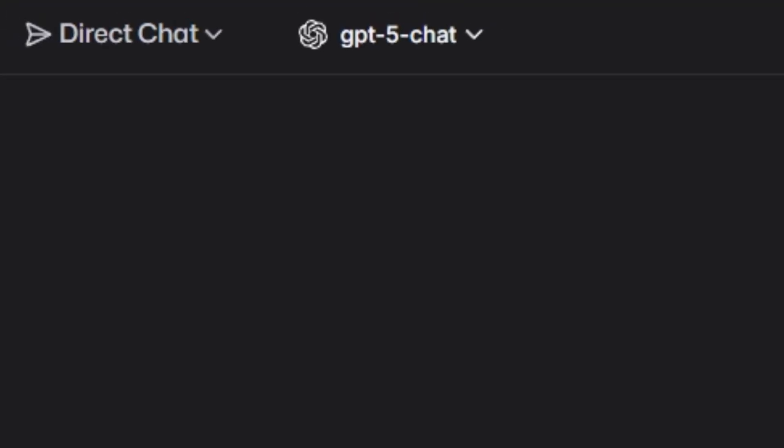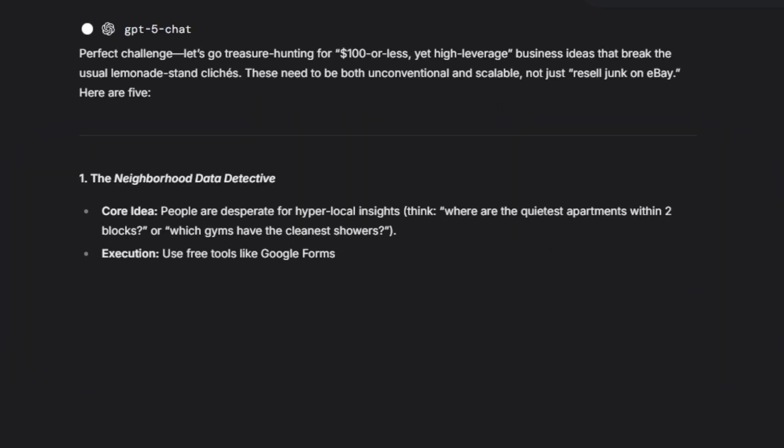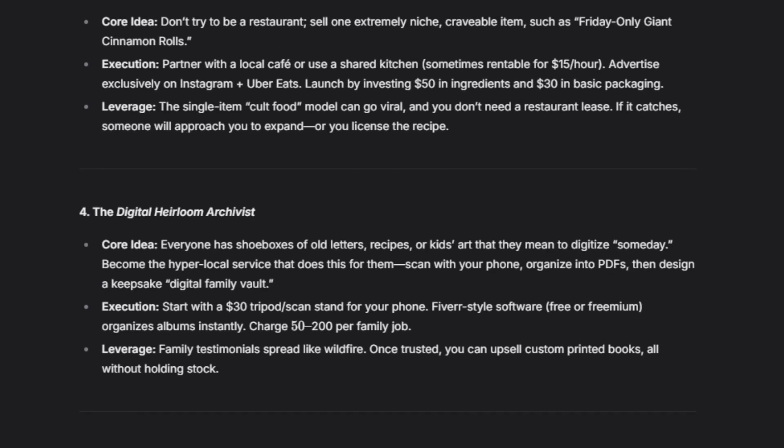Let me show you what you can do. GPT-5 test prompt: "You are a genius business consultant. Give me five unconventional high-leverage business ideas under $100." Result? Creative, actionable ideas that would normally cost hundreds of dollars.